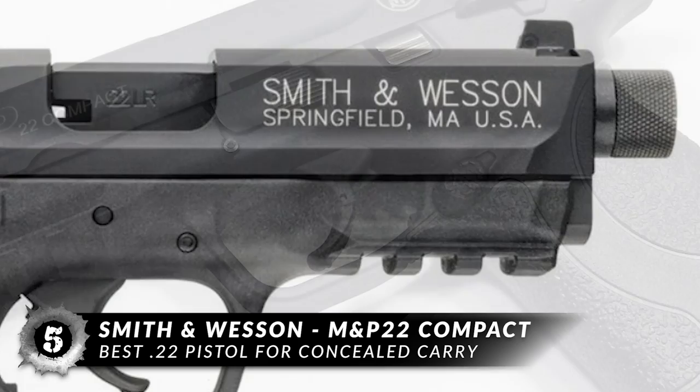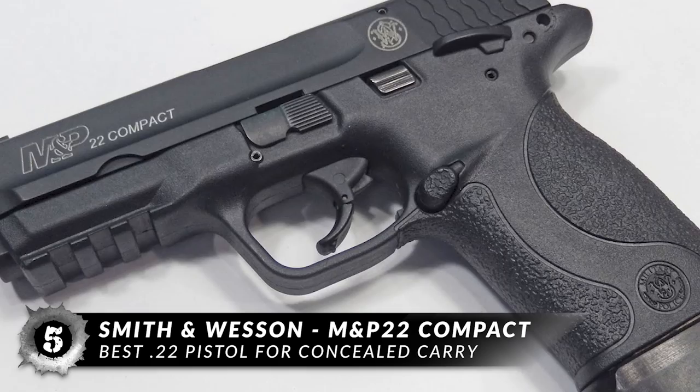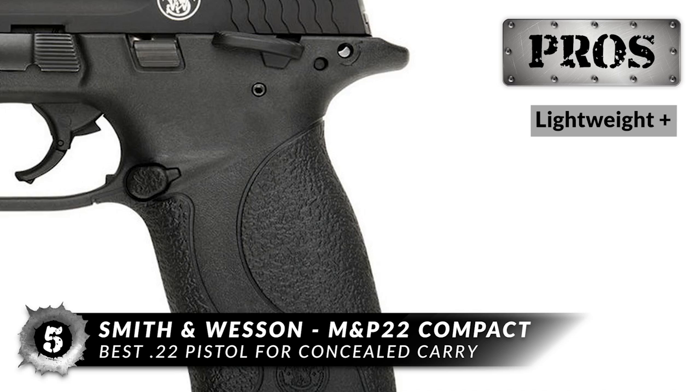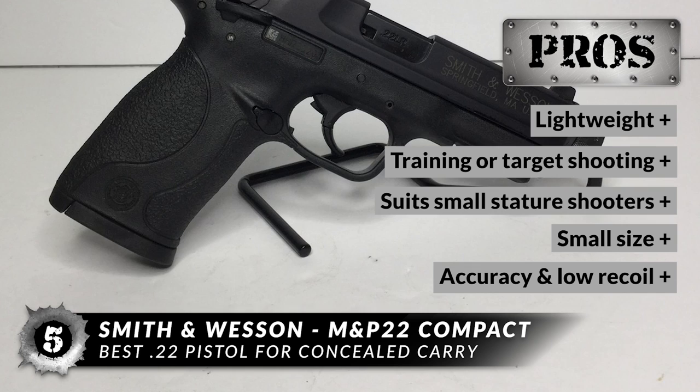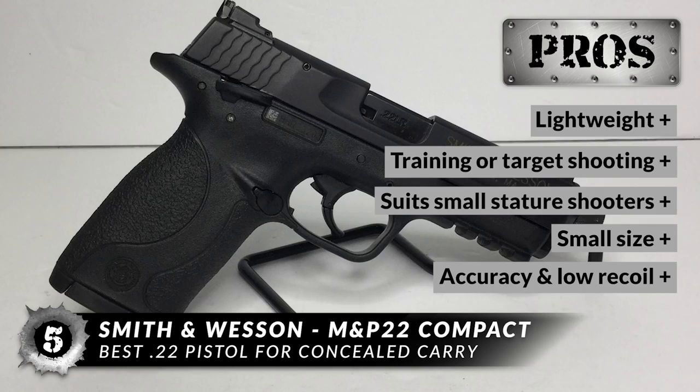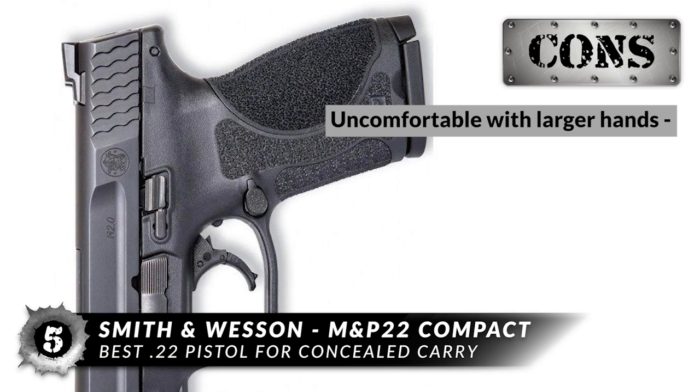M&P pistols are an experience you have to feel to believe. Durable and comfortable, they're capable of handling as many rounds as you are, engineered with attention to detail and superior ergonomics. At under a pound, it's beautifully lightweight and ideally suited for training or target shooting. Perfect for women, smaller people, and the disabled. The incredibly small size is comparable to modern cell phones and is well designed to maximize accuracy and minimize recoil despite its size.